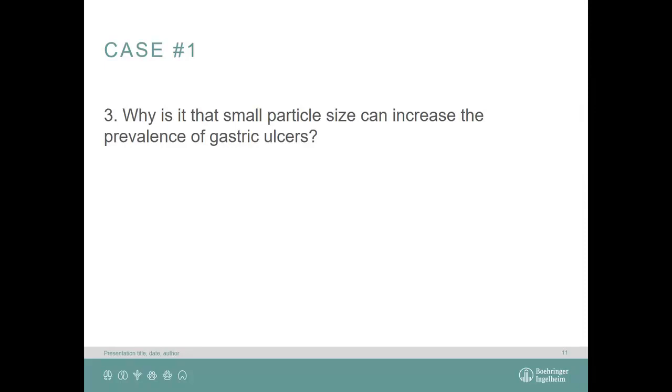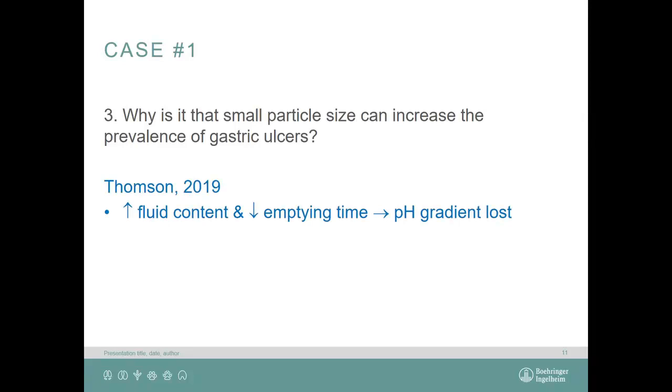Why does small particle size increase the prevalence of gastric ulcers? According to the 2019 edition of Diseases of Swine, with fine particle size you increase the fluid content and reduce the emptying time. By doing that, the pH gradient within the stomach is lost. Normally the pars esophagea is neutral and the glandular part is more acidic. If you increase fluid content and reduce emptying time, you lose that gradient, and the stomach doesn't like it.